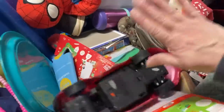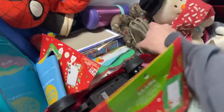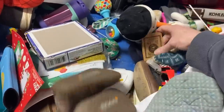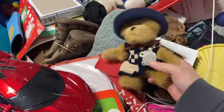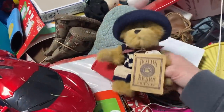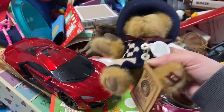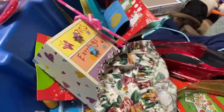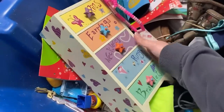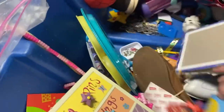Oh, I literally just smashed my finger! I keep hurting my fingers today. There's a little Boyd's bear — doesn't weigh anything, I'll stick that in a grab bag. That's cute for a little girl.